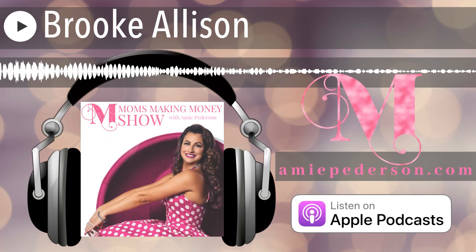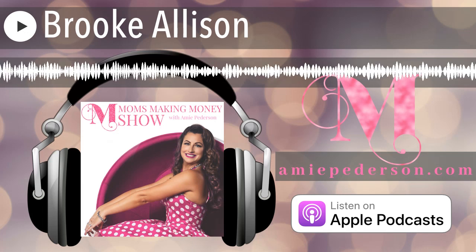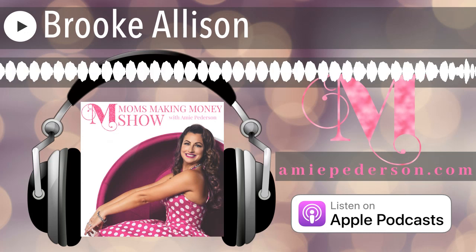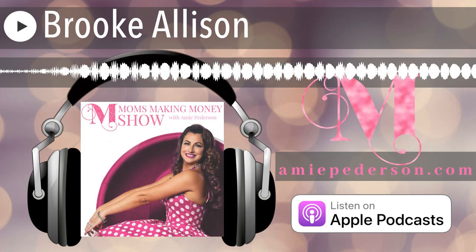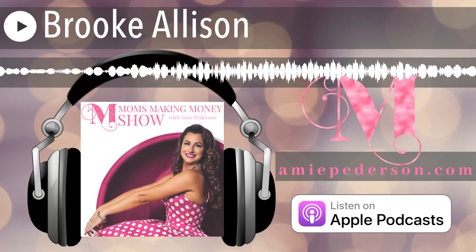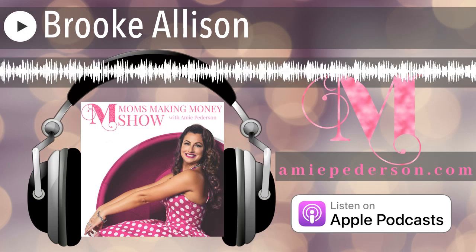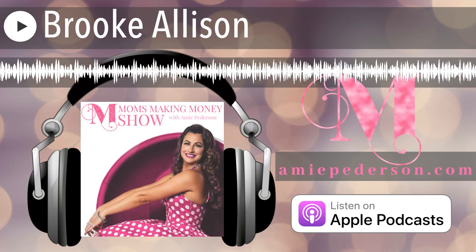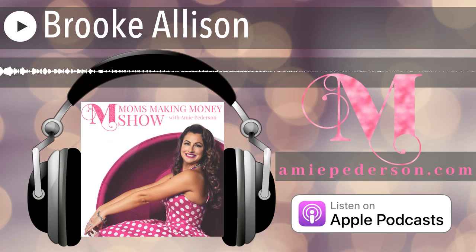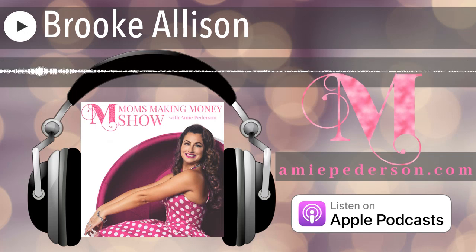I have the one and only Brooke Allison — not only my friend but an amazing mindset coach and achievement strategist. We have a ton of fun every time we get together, and I knew I had to bring her on to share her laughter and super high-vibe energy with all of you. So without further ado, Brooke, tell us a little bit about yourself and how you got on this path.